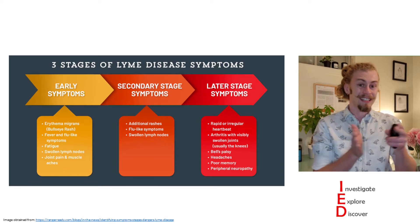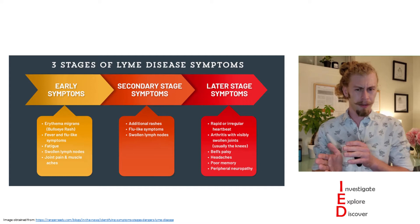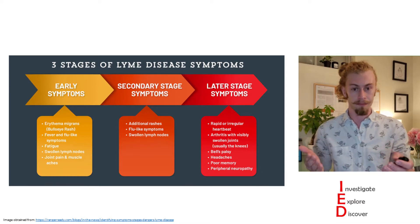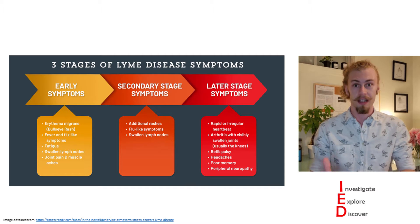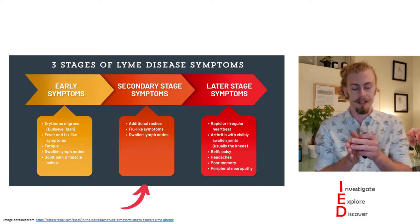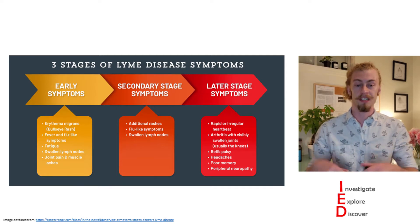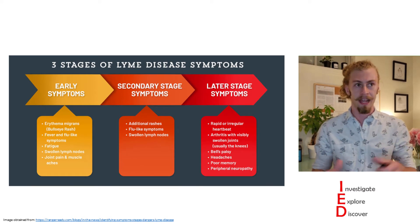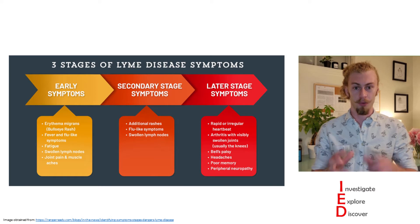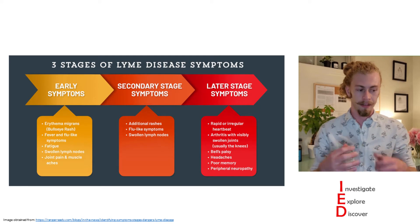This disease progresses in stages. The early symptoms typically appear within the first month after getting infected, and this is the best time to get treated. However, you can also treat it in the secondary stage, which occurs about one to four months afterwards. Once the disease has progressed beyond this, late-stage symptoms start to occur, which are more serious in nature and can contribute to chronic Lyme disease, which occurs sporadically months to years after getting infected.